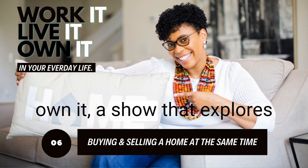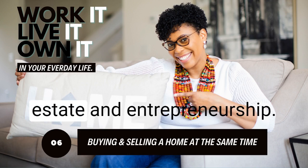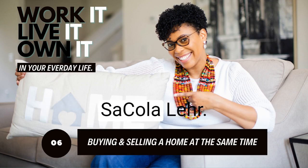Welcome to Work It, Live It, Own It — a show that explores how to upgrade your lifestyle through life lessons, real estate, and entrepreneurship. Here's your hostess, Sokola Laird.